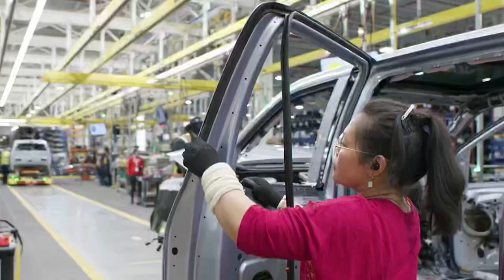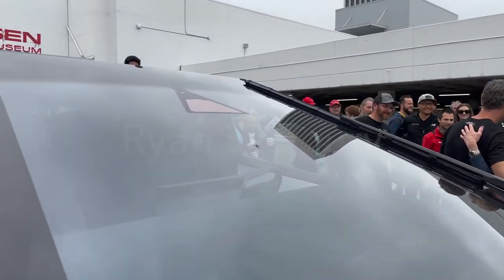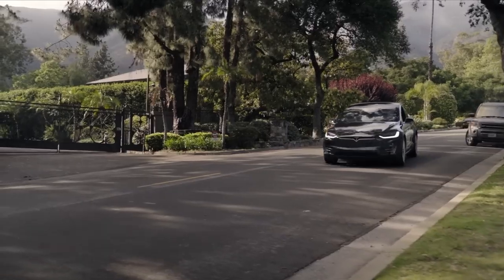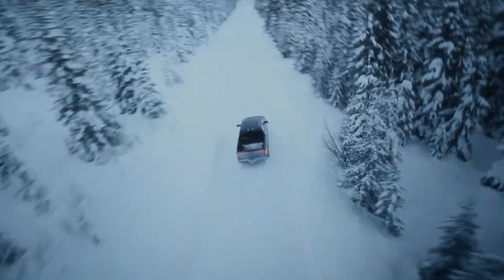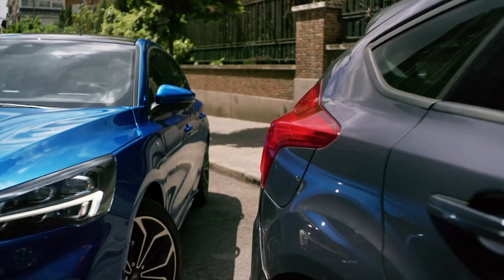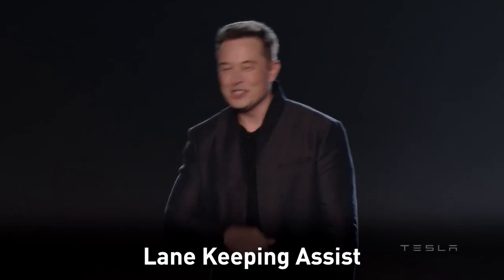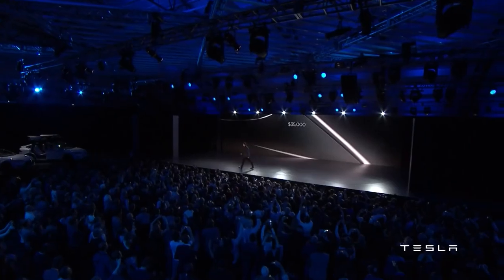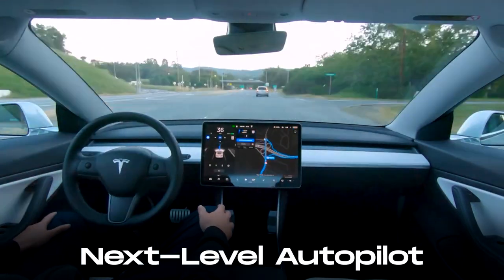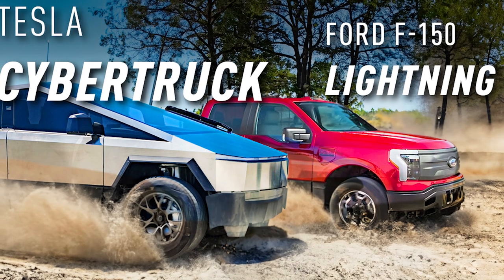Safety: Although both manufacturers are focusing on safety, details on the Cybertruck's safety features are still limited, and it remains unclear whether it will continue to have the same safety systems as the Model X, for example. The Ford F-150 Lightning is equipped with Ford's Co-Pilot 360 suite of advanced driver assistance systems, including automatic emergency braking and lane-keeping assist. However, it is possible that Tesla, known for its advanced driver assistance technology, will incorporate its next-level full autopilot system into the Cybertruck, but the details remain unclear. So, what would you choose?